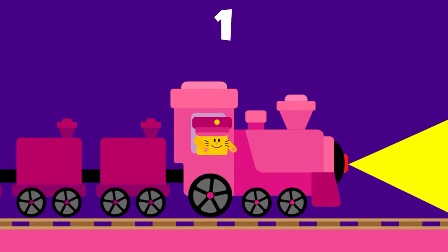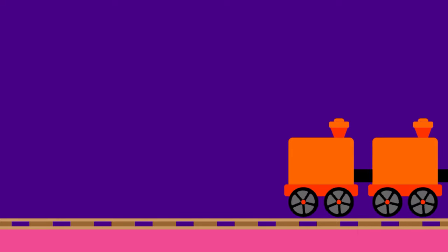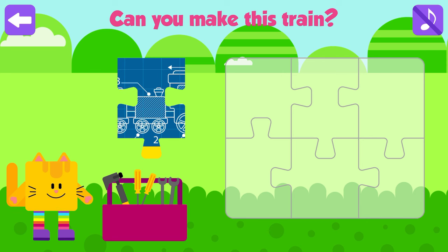Are you ready for the magic? Magic! Farm animals. Can you make this train?